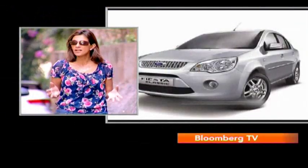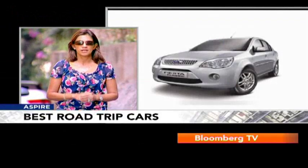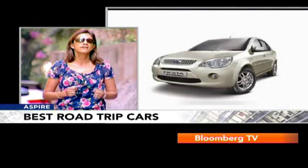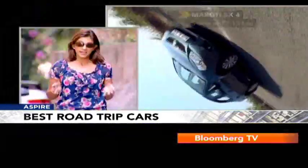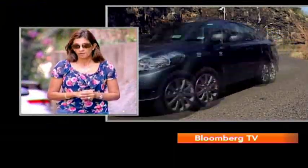Moving up the range when you come to the sedans, what comes to mind is the Fiesta Classic. It's an old car but it's always been one of my favorites on a long journey — it feels really safe, it's got a good amount of space and it handles like a dream. Then of course there is the SX4, because it's got great ground clearance, more boot space and a spacious back seat, so you could opt for that as well.